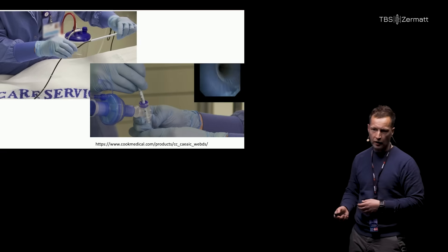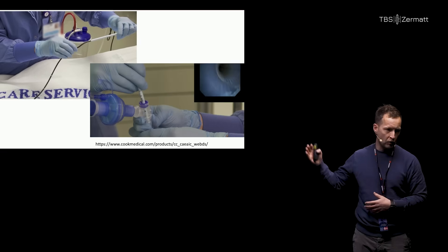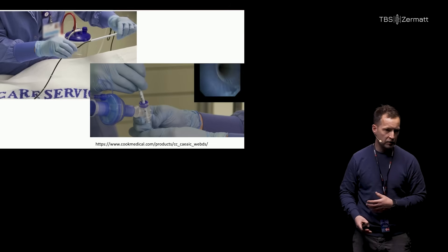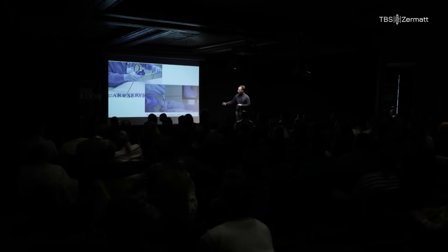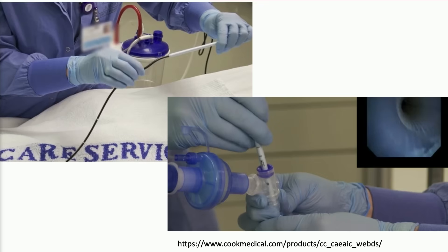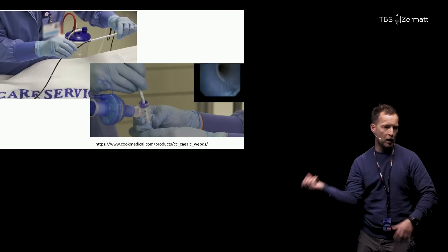I'm quite sure that many of you know the Aintree catheter approach to this. So instead of putting down the tube directly, you insert your flexible scope inside what looks like a larger-lumen exchange catheter and use the same technique. It's again a two-system job. You put that in, pull the whole thing out, and railroad the tube down.